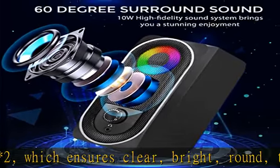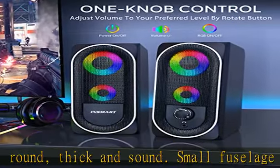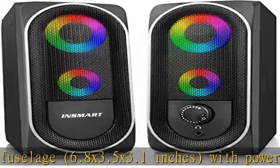Headphone enabled — if you don't want to bother others or want some privacy, simply plug your headphone into the jack on the front of the speaker. Indulge in movies and games without disturbing your family or roommate.